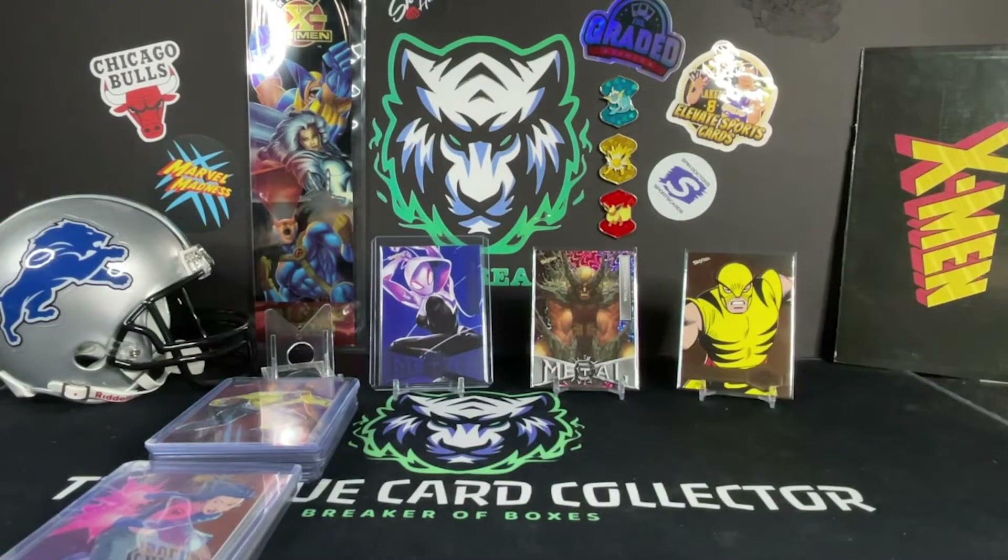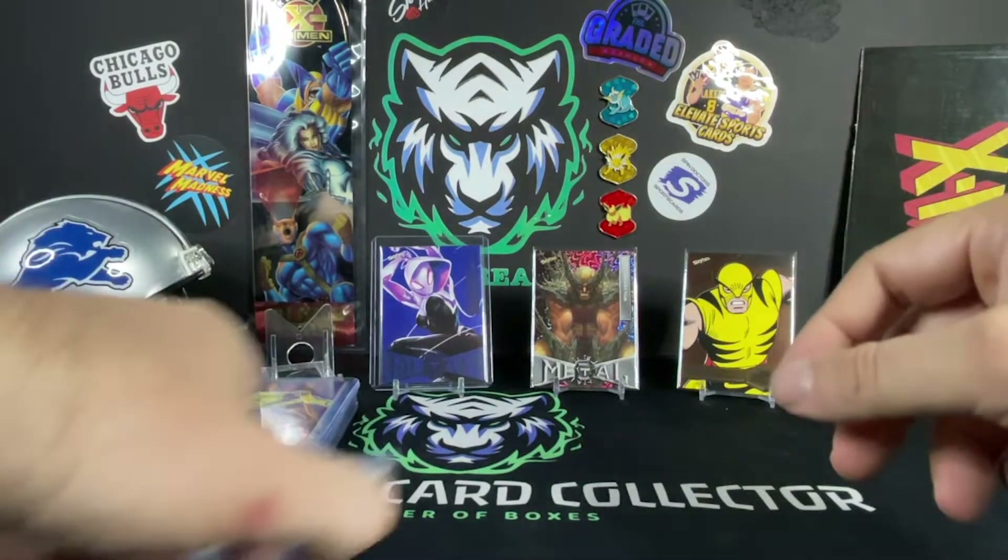Ghost Spider looks really awesome — I love the way that card looks. And if you have the pink parallel numbered to 75 as well, it's really sweet. I think the Ghost Spider is probably my favorite blue of all the blues out there.